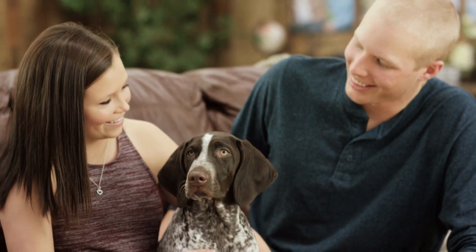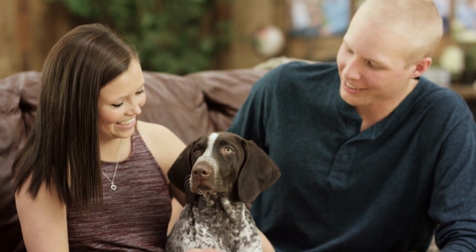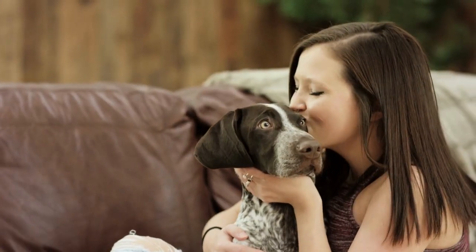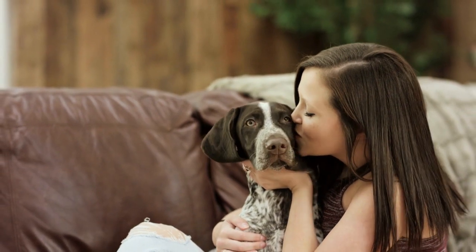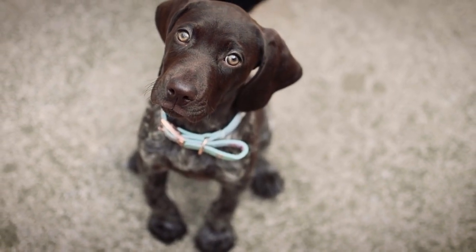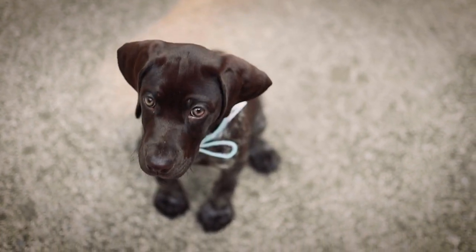Loyal to his owners, this breed will socialize with other pets and humans. But the best thing is that the German Shorthaired Pointer adores children — he will regularly become more bonded to the children in the house than to the adults. Want to learn about more awesome dog breeds? Go ahead and hit that subscribe button to not miss a single video. If you liked this video, go ahead and give it a thumbs up. Tell us about your German Shorthaired in the comments. And as always, see you next time.